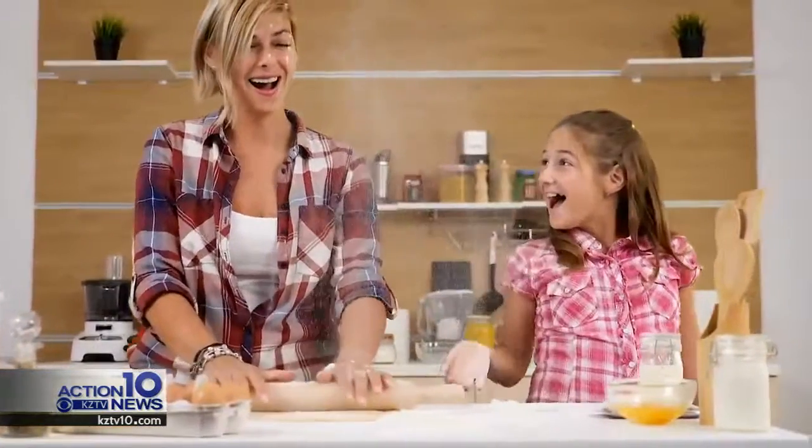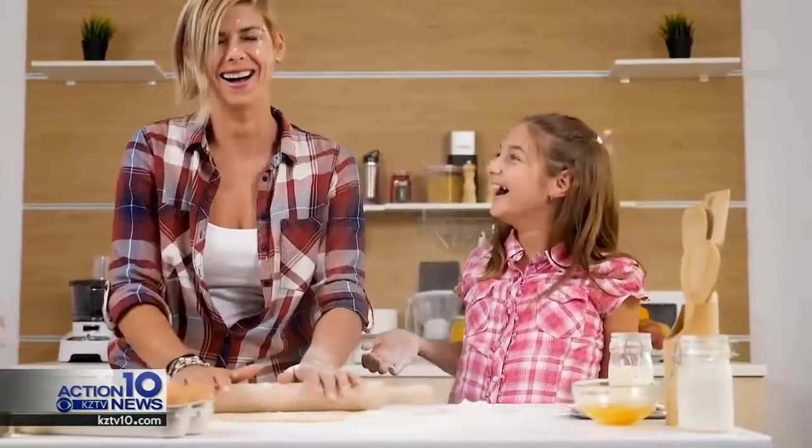Lots of people have come in and they've talked about baking with their daughter or with their son, and sometimes they even show us pictures of what they baked. Reporting in Corpus Christi, Brenda Matuti, Action 10 News.